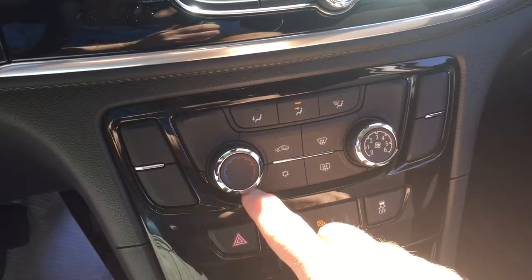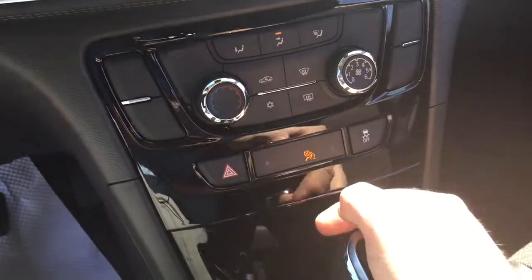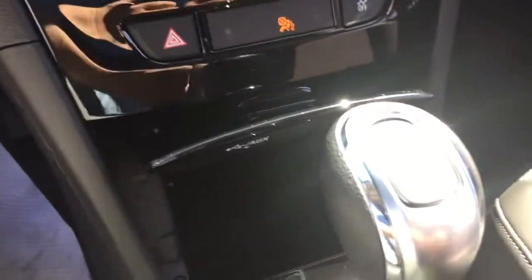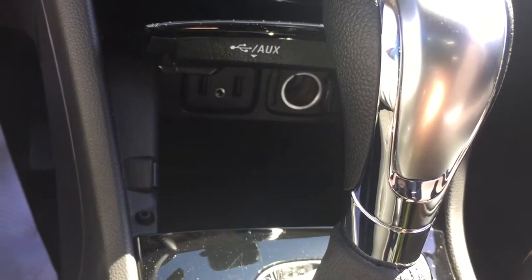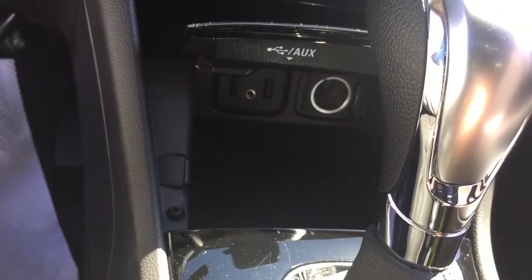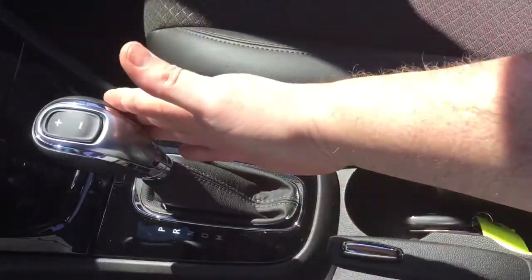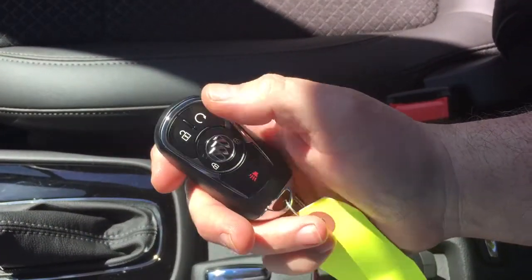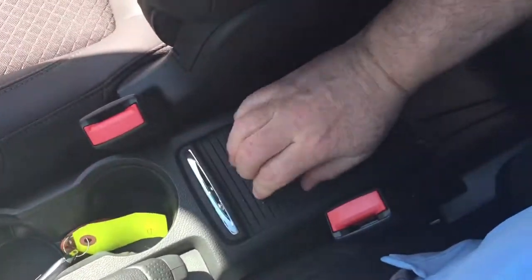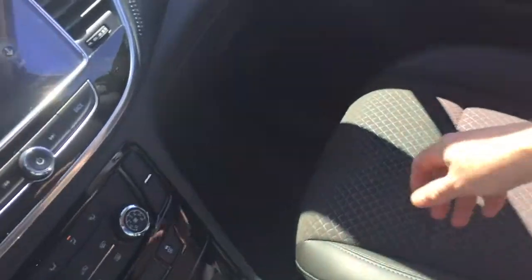Down below you have your temperature controls, fan speed, hazards, and traction control on and off. There's a small compartment to rest your device with two USB ports, auxiliary, and a 12-volt power outlet — you can place your device inside, charge it with a cable, and close the hatch so messy wires are hidden. The gear shifter, handbrake, and cup holders are here, along with the key fob with remote start, plus cloth-leather combination seating and premium floor mats throughout.